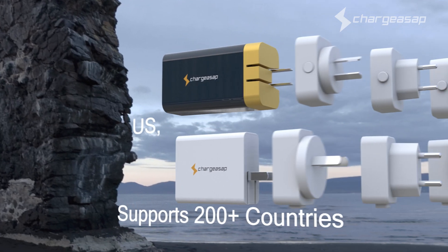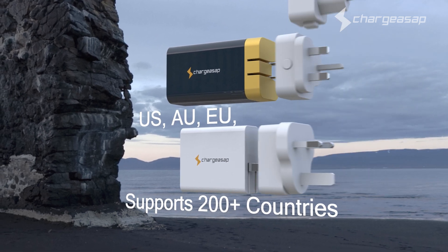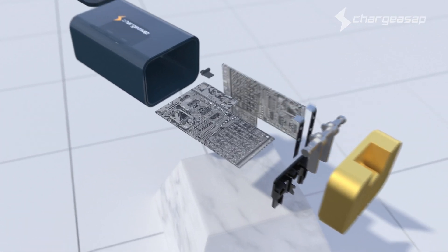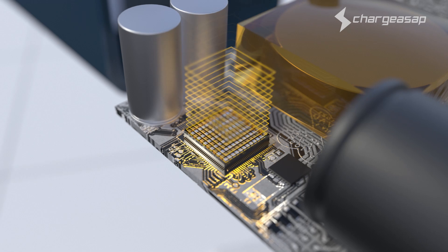There are also three-pin converters included for worldwide compatibility, making it perfect for travellers. Omega's groundbreaking size is made possible through gallium nitride, a smaller and more efficient semiconductor material.